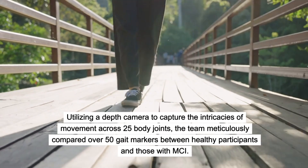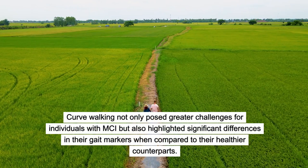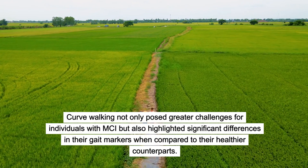Curve walking not only posed greater challenges for individuals with MCI, but also highlighted significant differences in their gait markers when compared to their healthier counterparts.